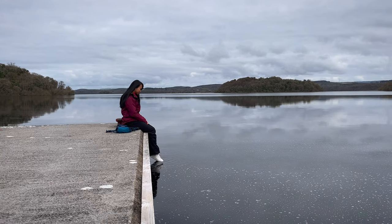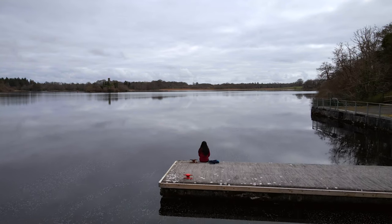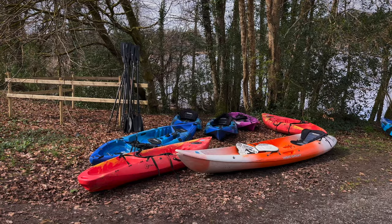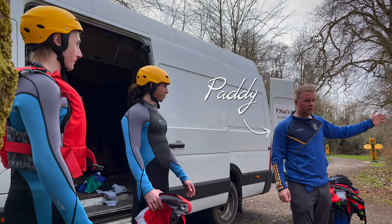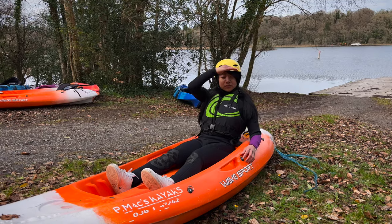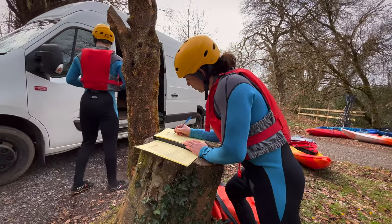One month after our first visit, we returned to Lough Key to do another fantastic activity. This time we wanted to experience the lake from the water, and nothing better than doing it with the company P-Max Kayaks. For 30 euro per person, Paddy guided us during more than two hours with his kayaks through the lake. We safely discovered interesting places and learned a lot about the fascinating history of this area. Kayaking is really a healthy and fun alternative to explore Lough Key.